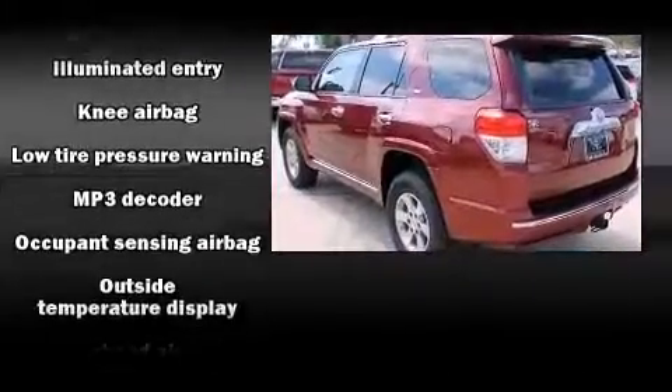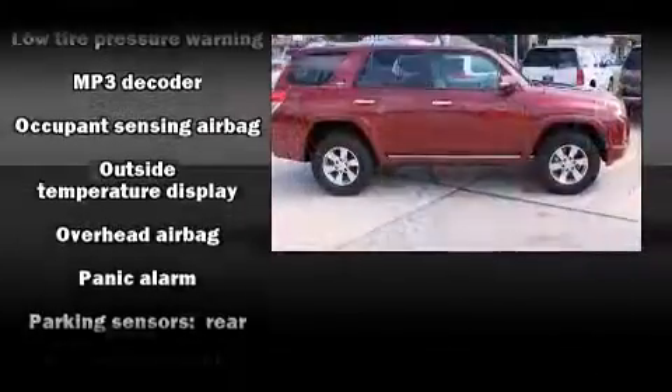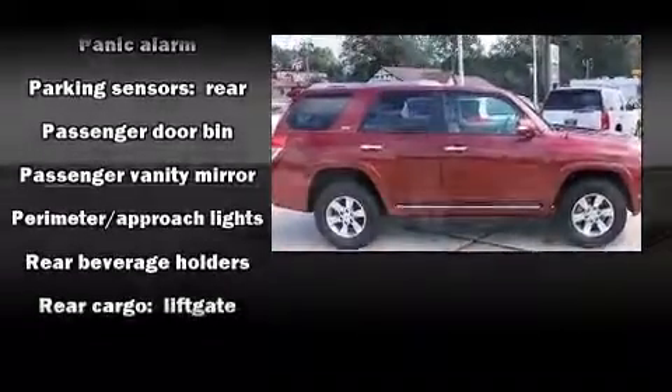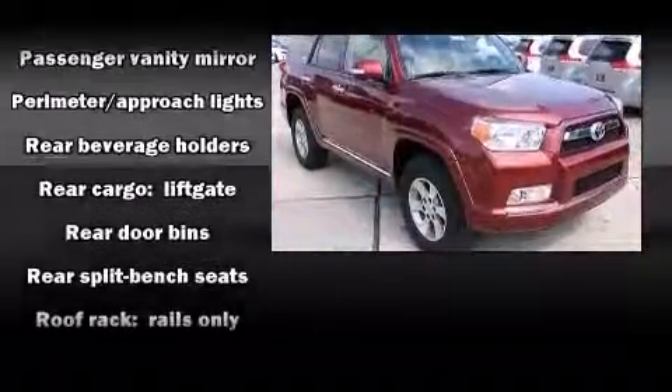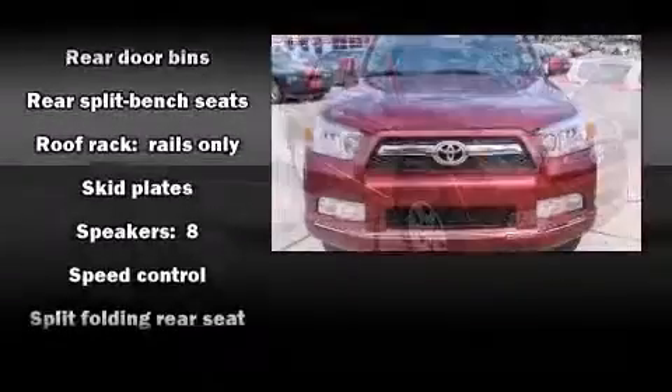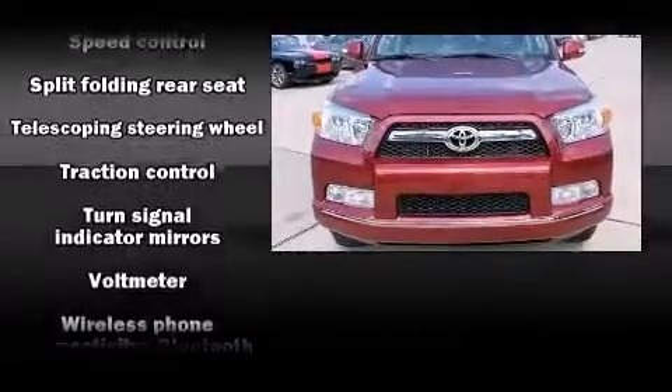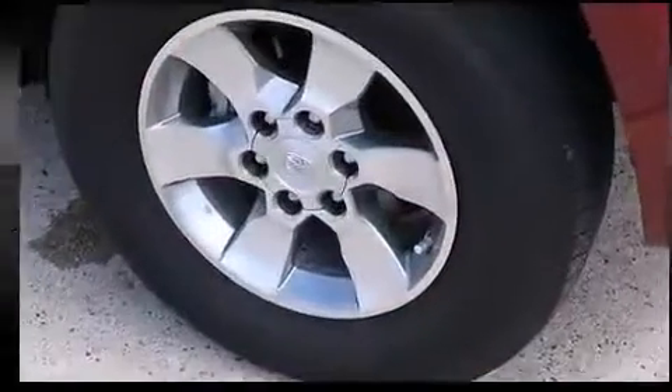Toyota also prioritized safety and security by including front side-impact airbags, a panic alarm, and four-wheel disc brakes with ABS. Electronic stability control ensures solid grip atop the road surface no matter how challenging the driving conditions.